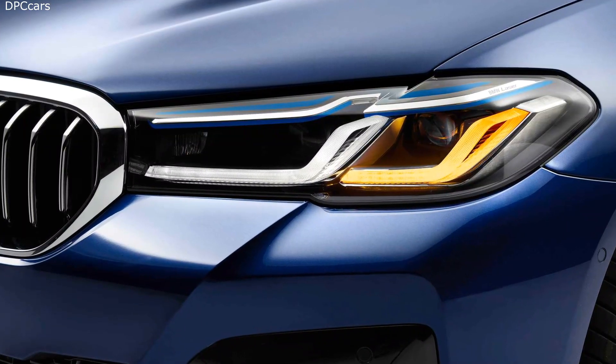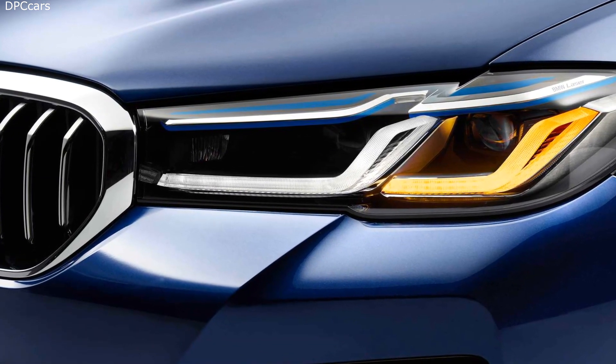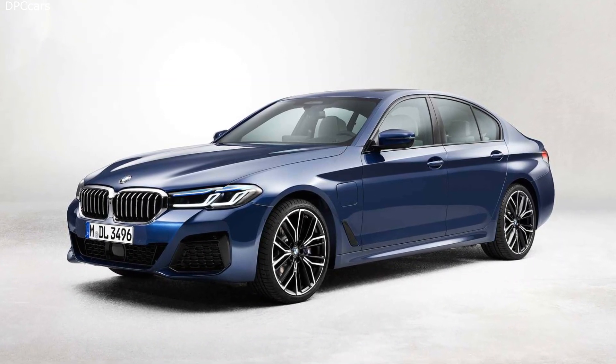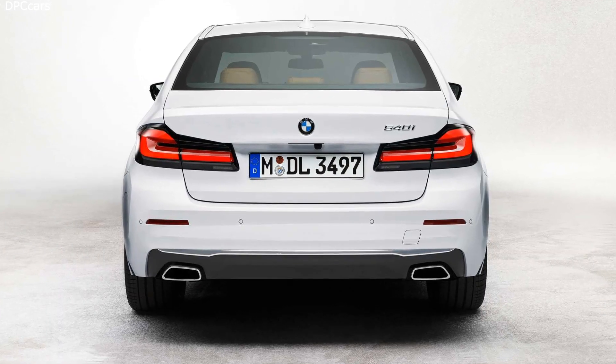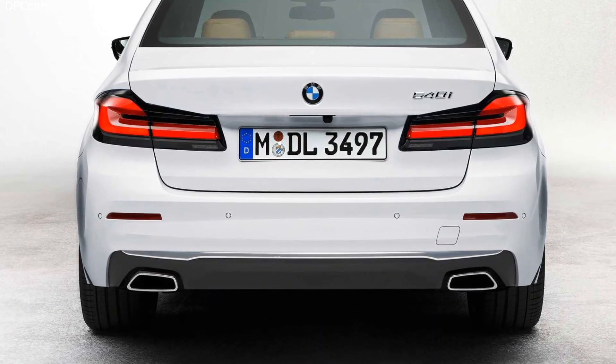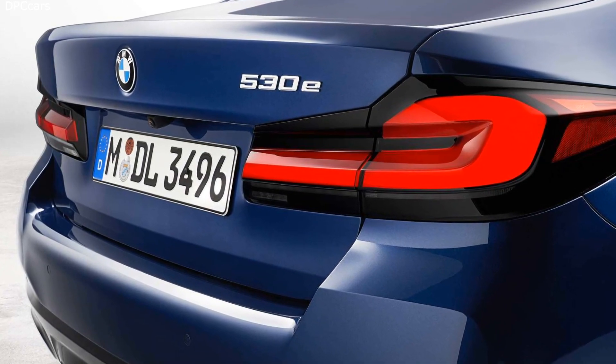BMW's efforts to grow the kidney grille also apply here, with new longer and wider pieces, along with a revised front fascia on M Sport models. The taillights are also tweaked with new L-shaped signature inlays to match the headlights, and slim black trim surrounding them.